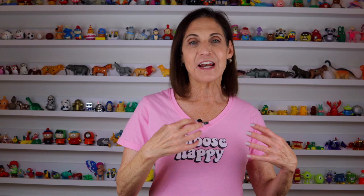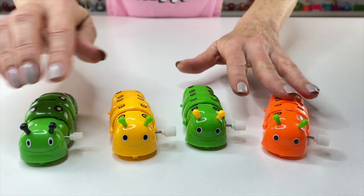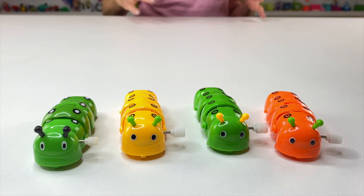Today I'm going to show you some what I call slithery toys. I call them slithery toys because they are very different than just a traditional wind-up toy in that they actually have these mechanisms that make them slither. These four are caterpillars, which are the most common types of slithery wind-up toys.